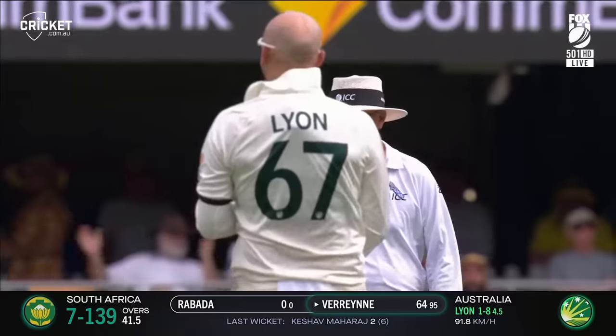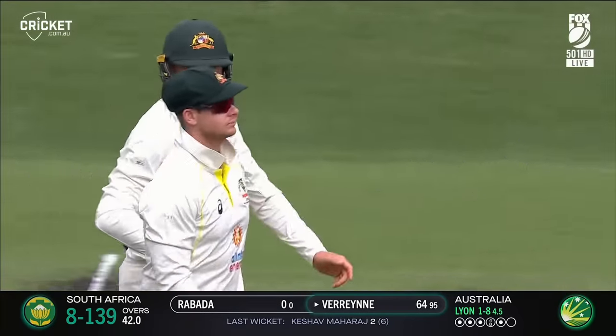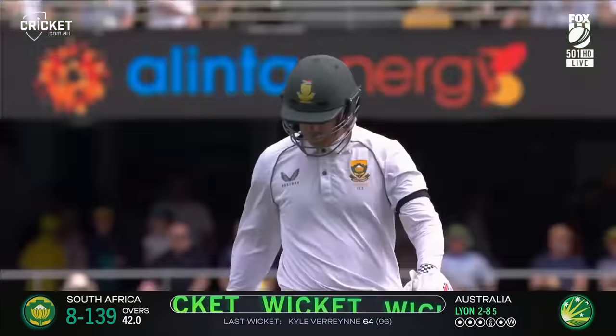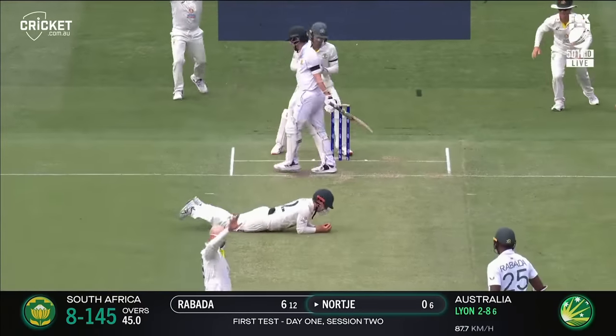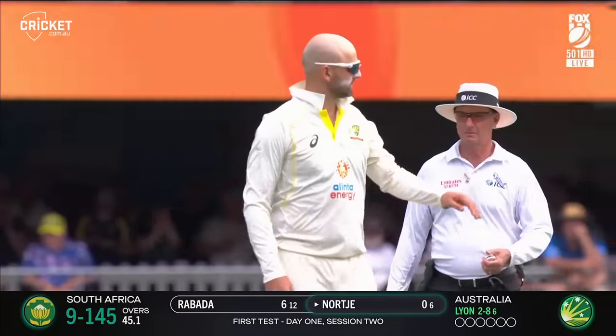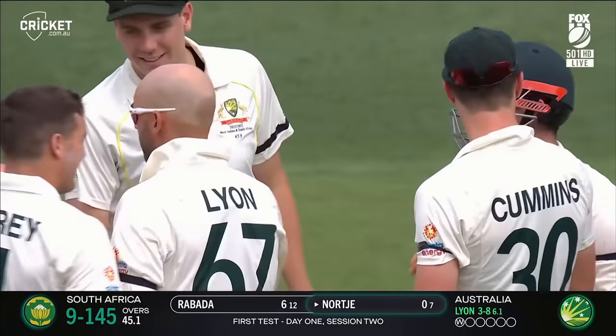Another one! Smith takes another catch — Nathan Lyon knocks over Verena, and South Africa starting to fall at 139. Nokia is walking, and Travis Head takes a great catch in front of him. Lyon has three.